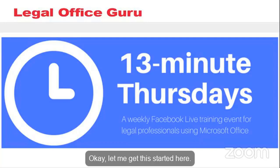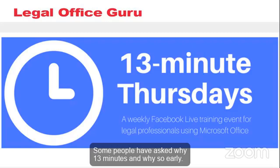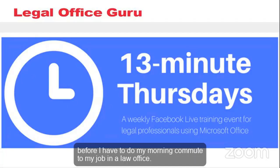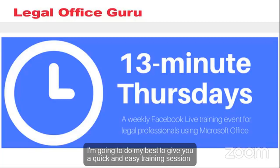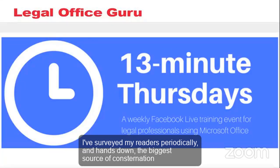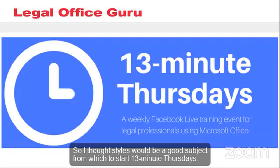Welcome to the inaugural edition of 13 Minute Thursdays. Some people have asked why 13 minutes and why so early — this is the last time in the morning that I'll have a wired internet connection before my morning commute to my job at a law office. Whether you're here live or viewing the replay, I'm going to give you a quick and easy training session with insights and tricks you can use at work starting today. I've surveyed my readers and hands down the biggest source of consternation is styles and formatting, so styles is a good subject with which to start 13 Minute Thursdays.